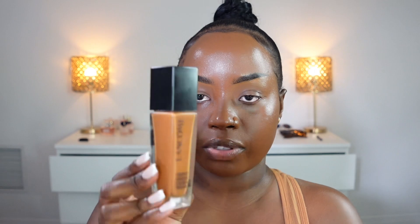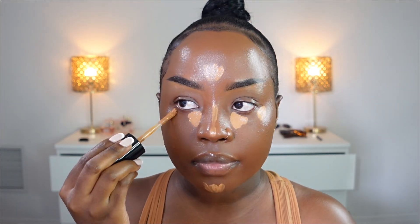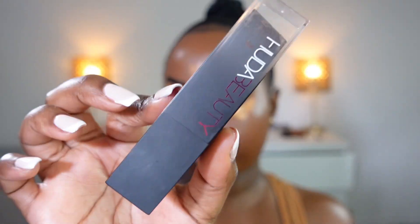For this foundation my shade is 515 Warm. Going in with this Too Faced Born This Way concealer in shade Maple, I apply this here under my eyes. I love this concealer — it gives you the perfect finish.